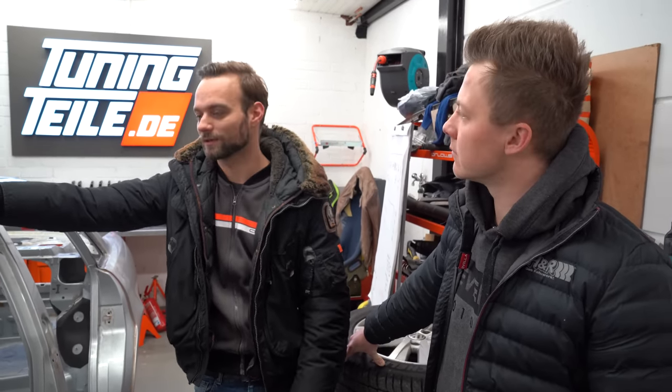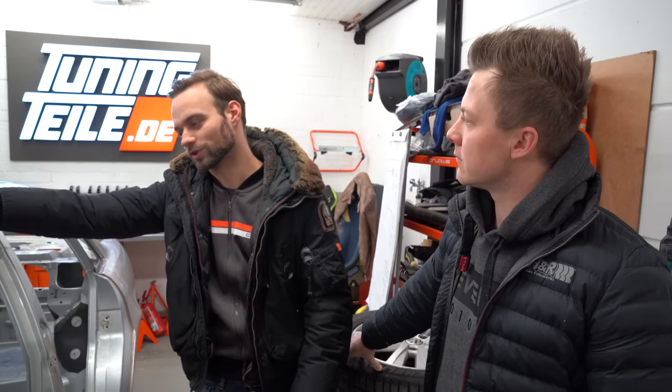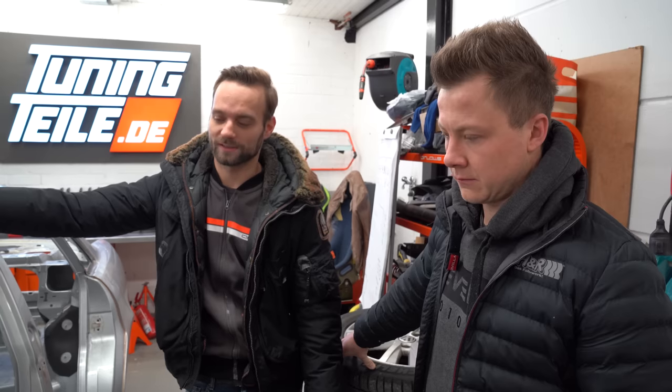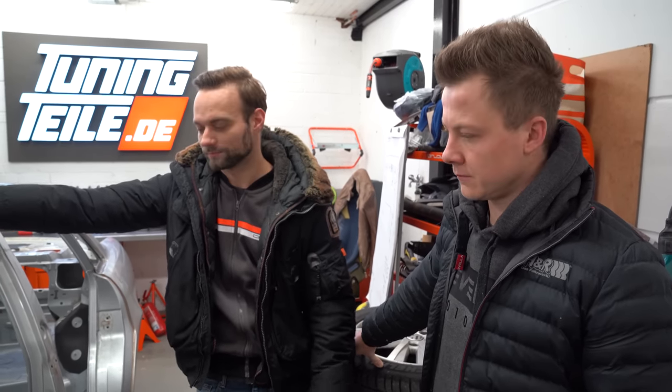Haben auch viele gesagt, nimm doch ein neueres Auto, nimm doch einen W7 und steck da einen neueren Motor rein. Also gar kein Interesse daran – alleine schon, weil man dann wieder bei Null anfängt. Nee, wir nutzen das jetzt als Chance, es einfach nochmal eine Nummer krasser zu bauen. Ich bin guter Dinge, dass das Auto am Ende nochmal 50, 60, 70 Kilo vielleicht leichter wird.